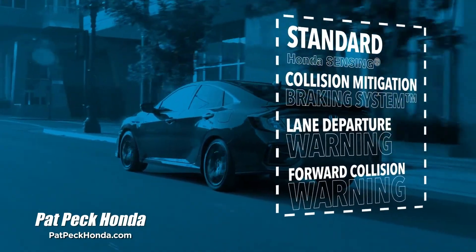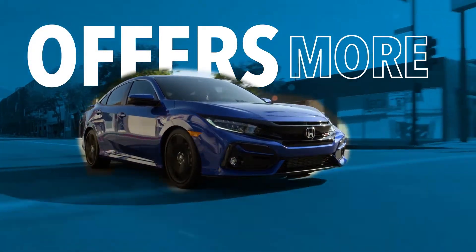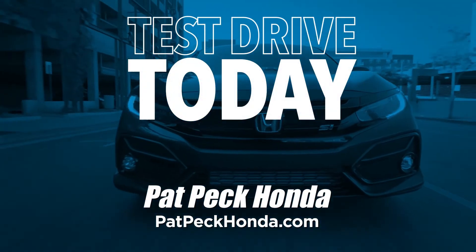The Honda Civic is safer with award-winning Honda Sensing Safety Technology — Corolla can't claim that. If you're looking for a sedan that offers more, test drive the 2020 Honda Civic today.